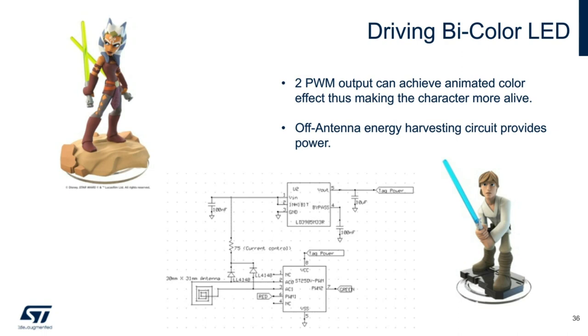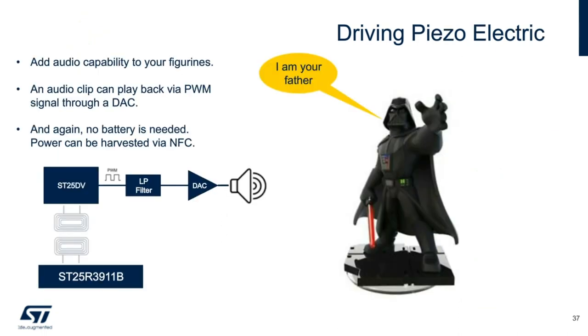Besides lighting, audio generation is another possibility. Inside a gaming platform, you could use a high-power NFC reader like the ST25R3911B to maximize energy harvesting to power all components. The PWM output can directly drive a piezo transducer to produce different tones. If speech synthesis is desired, a low-pass filter and DAC might be used. Sight and sound — pretty awesome!